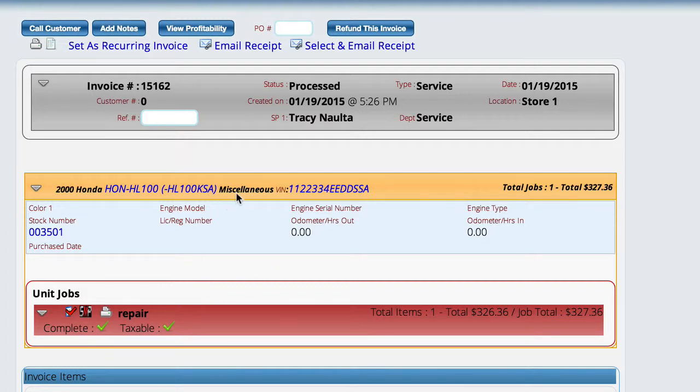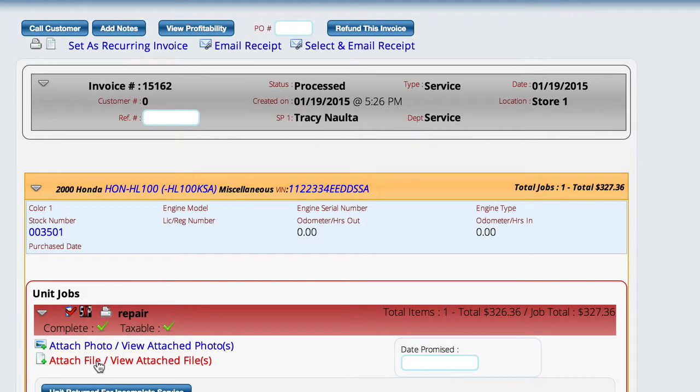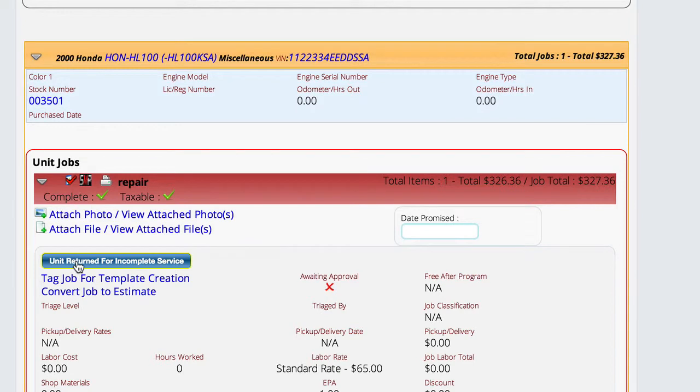So when I go in here, I've got a job here — it's processed. Here's the unit. Here's the job. If I open up the detail on the job, you'll see a new button that says the unit was returned for incomplete service.